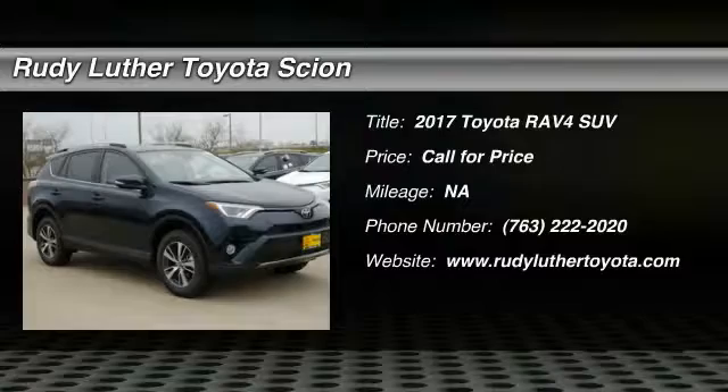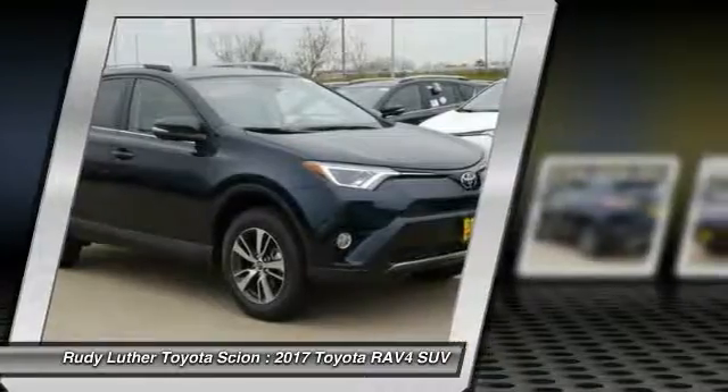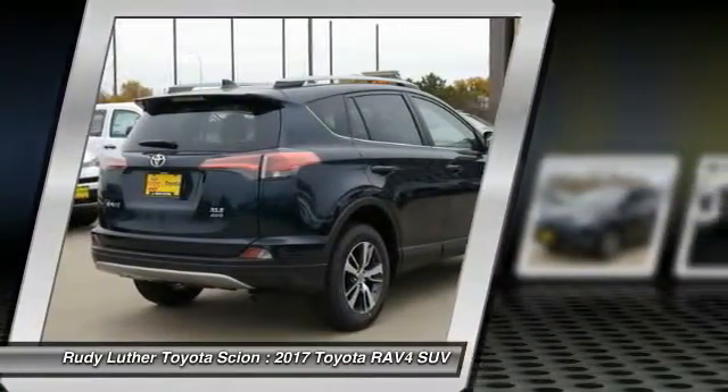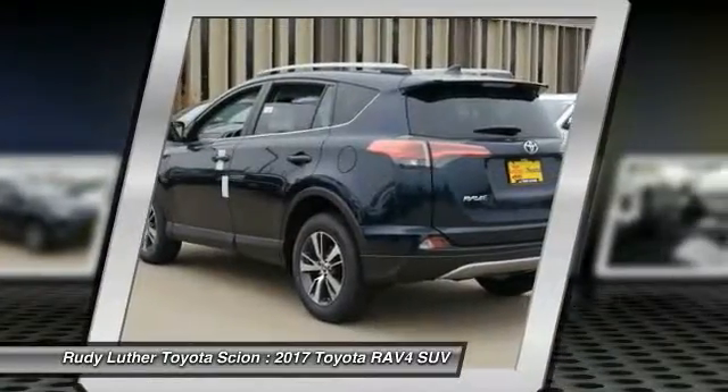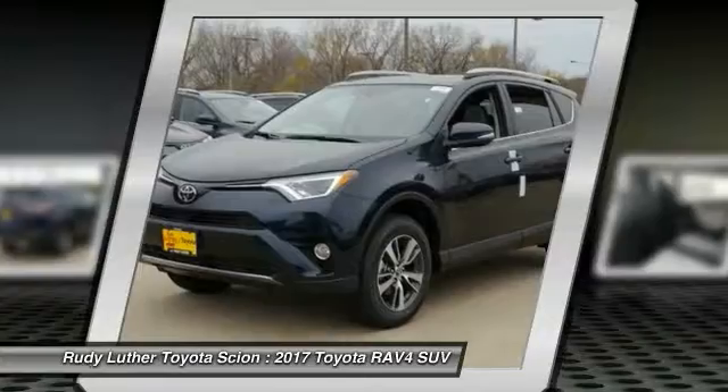2017 RAV4. The RAV4 is one of the most fuel-efficient SUVs in its class. Versatile and efficient, RAV4 mixes the comfort and drivability of a sedan with the benefits of an SUV. This highly evolved, well-packaged crossover SUV lets you have it all.